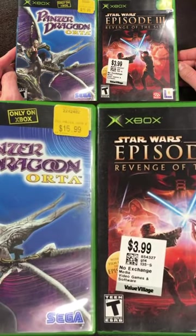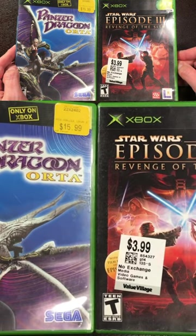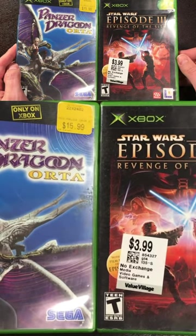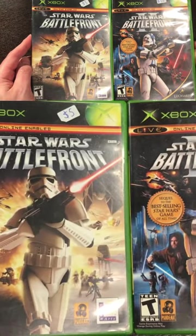Many of Nintendo's handheld systems all supported each other — from the Game Boy Color playing Game Boy games, the Game Boy Advance playing Game Boy Color and Game Boy, the DS played Game Boy Advance, and the 3DS played DS games.